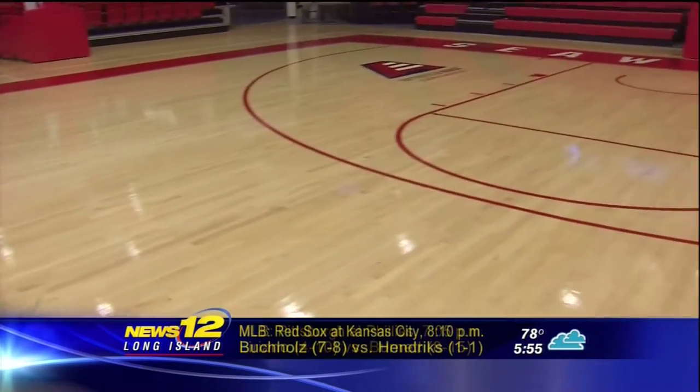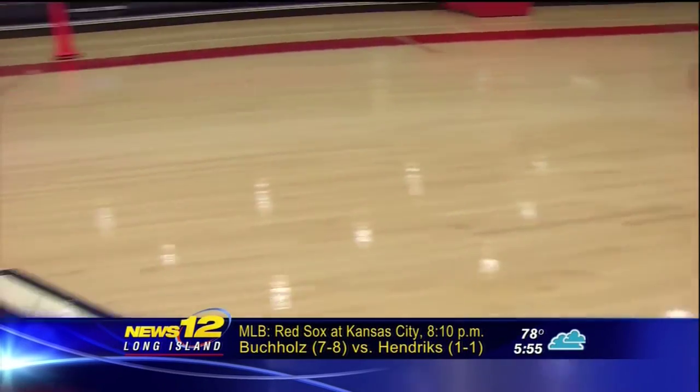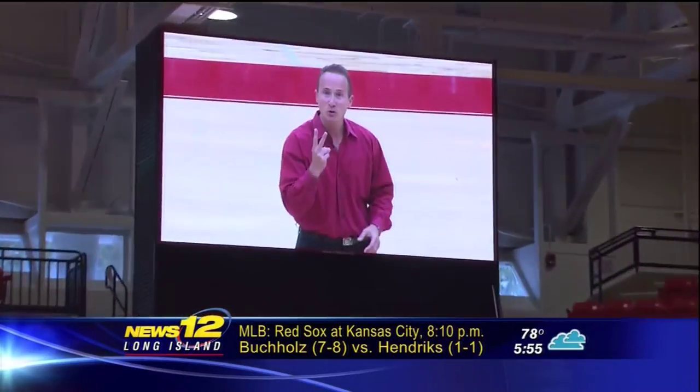Everything about this arena is state-of-the-art. From the floor, which has a suspension system underneath so it's easier on the players, to the scoreboards — one on each side — to the high-tech video screens, two of them, with six cameras inside to give you all of the replay angles.